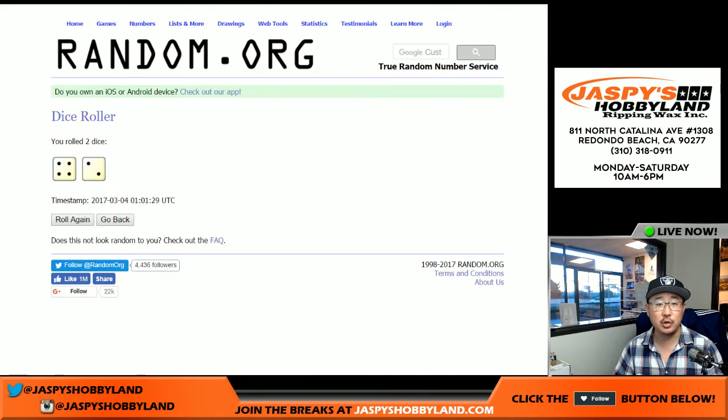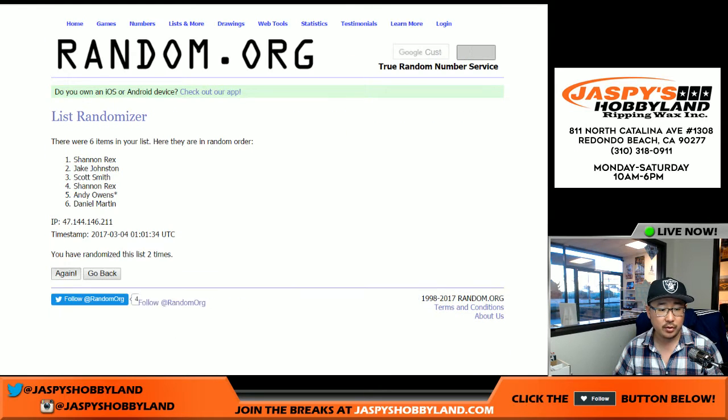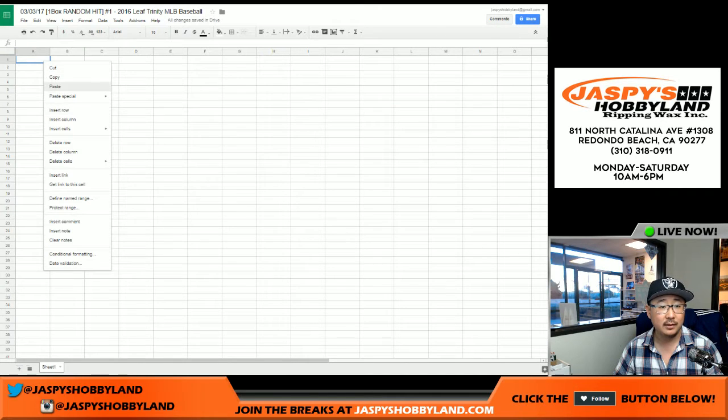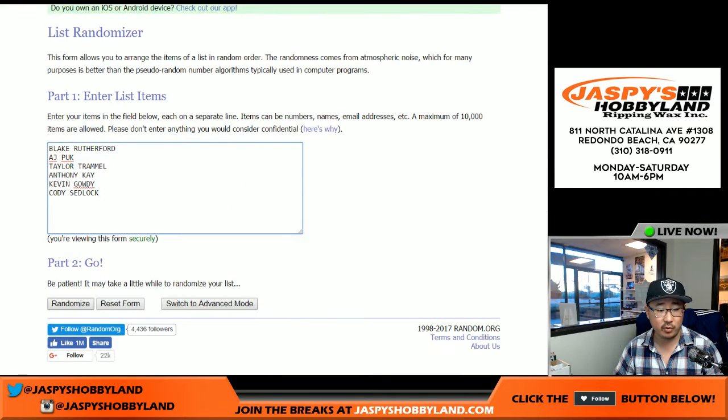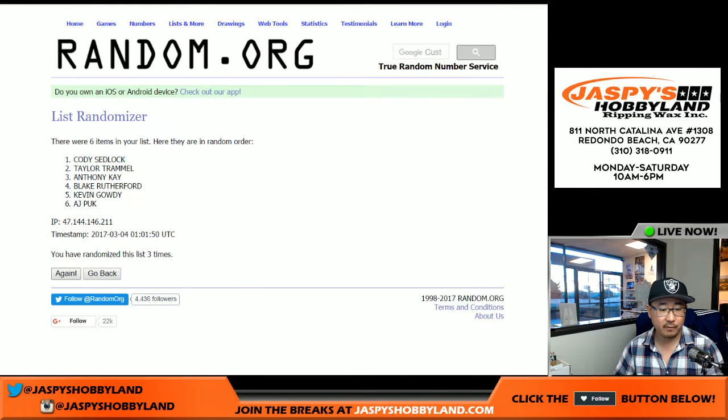Roll the dice for both lists — four and a two, six times for each list. Names first, six rolls. Scott on top, Andy Owens occupies the last spot. Once again, four and a two, six times for the hits. Final time, good luck. Anthony K up there, Kevin Gowdy down there.